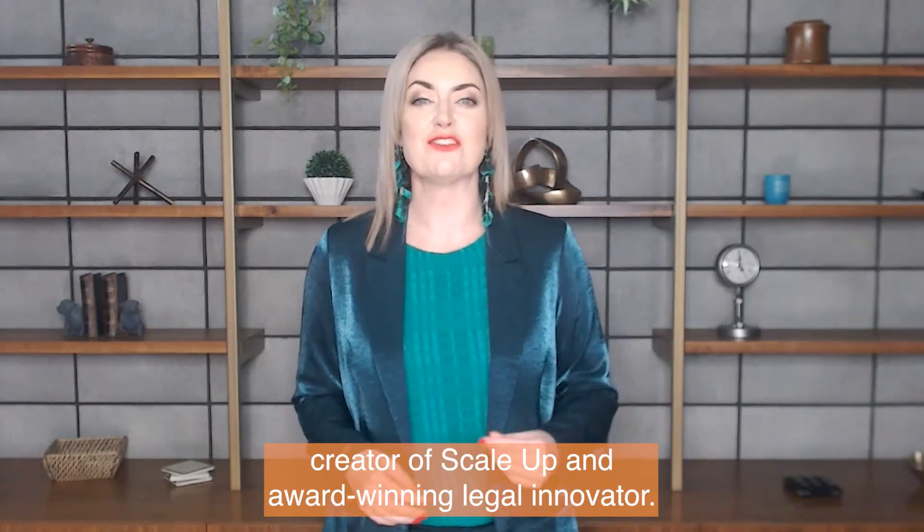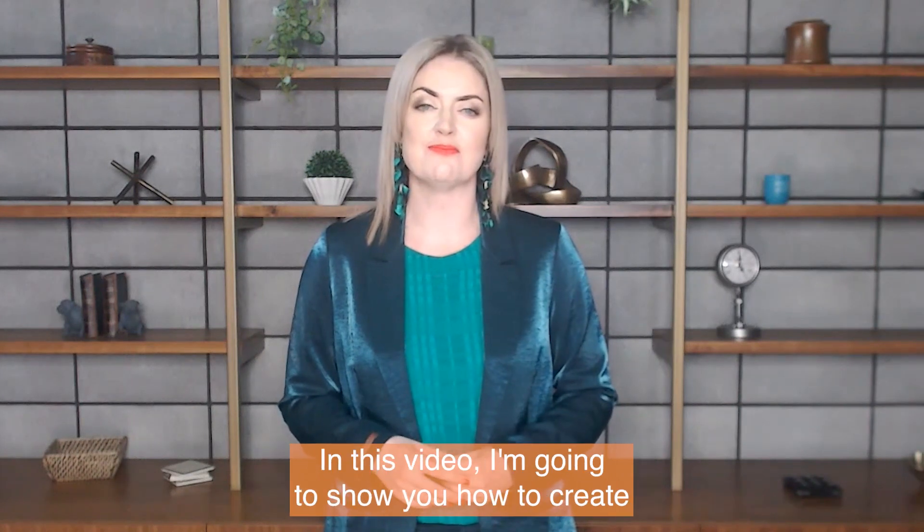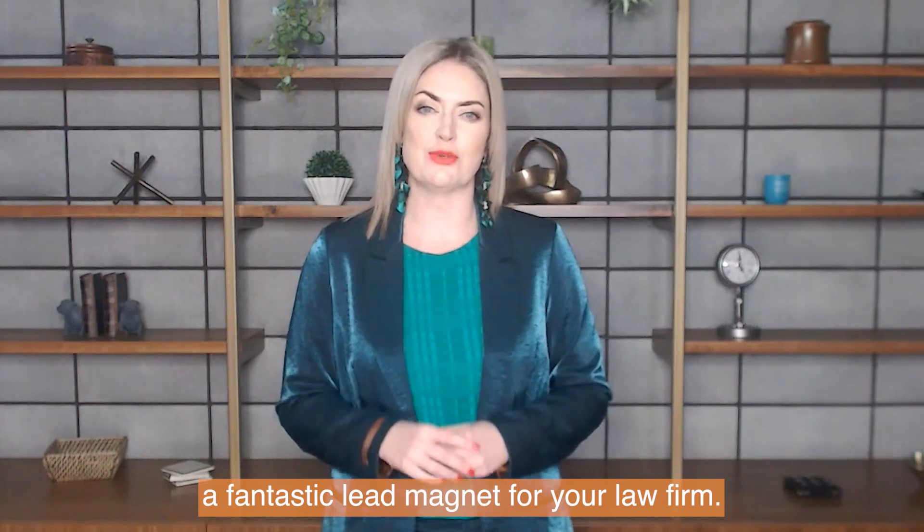Hey peeps, Claudia King here, founder of Automeo, creator of ScaleUp and award-winning legal innovator. In this video I'm going to show you how to create a fantastic lead magnet for your law firm.